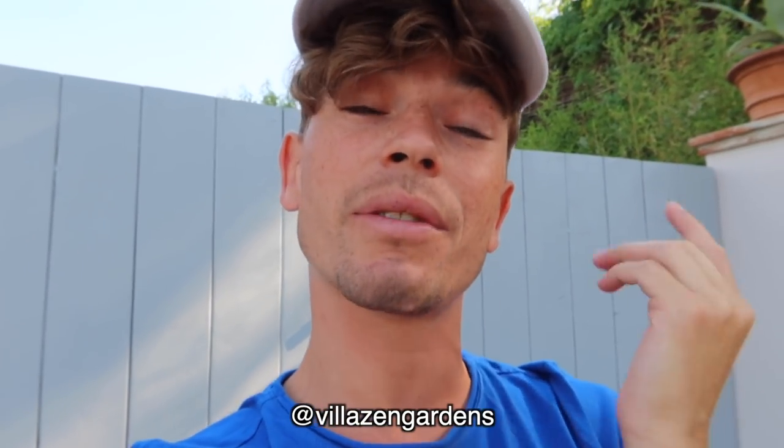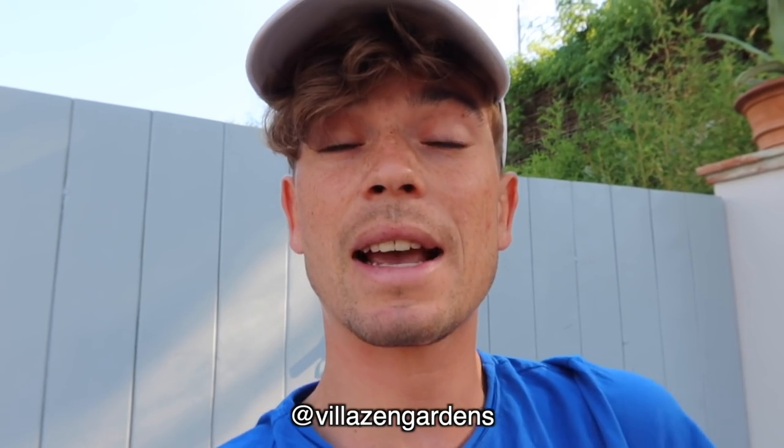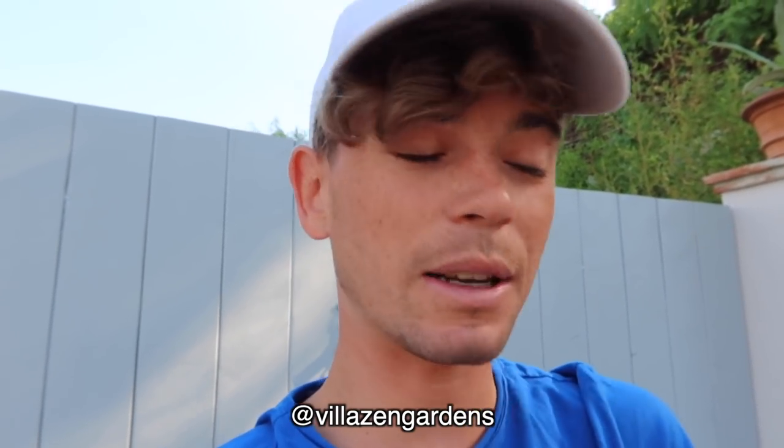I've been staying here for four or five days and have gotten used to the house, so I thought I'd give you a little tour. I'm not going to be here all the time, and maybe some of you will be able to come here eventually. We've actually created an Instagram called Villa Zen Gardens — that's the name of the house — and there's an email on there if you're potentially interested in renting for next year or anything like that.